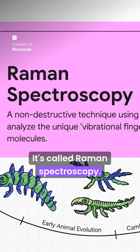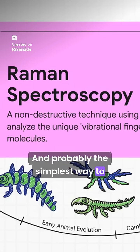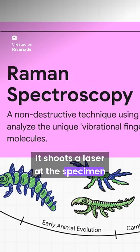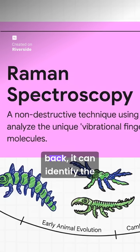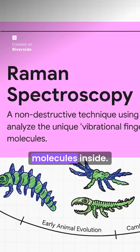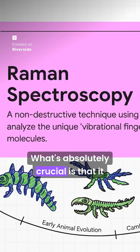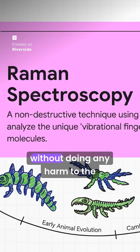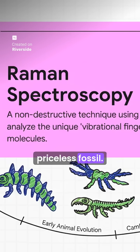It's called Raman spectroscopy, and probably the simplest way to think of it is as a molecular scanner for fossils. It shoots a laser at the specimen, and by reading how the light scatters back, it can identify the unique vibrational fingerprint of the molecules inside. What's absolutely crucial is that it can tell the difference between original animal tissue, plant matter, or even pigments, all without doing any harm to the priceless fossil.